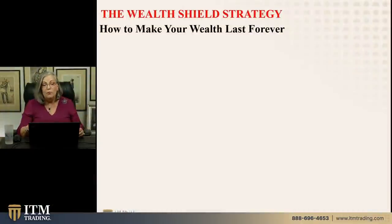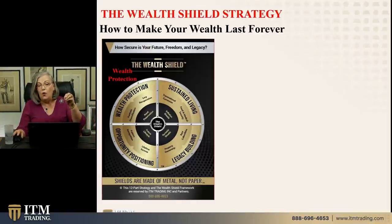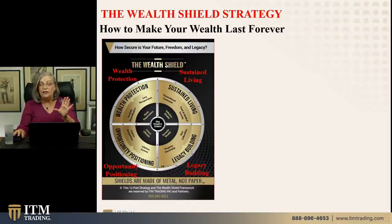Since we've been getting a lot of questions on what's next with the strategy, I'm going to show you. Because I personally want my wealth to last forever — not just through my retirement or my children's life — I'm a strong believer in dynastic wealth, which is the kind of wealth that lasts through generations, at least 300 years. The Wealth Shield Strategy is about wealth protection, sustained living, opportunity positioning, and legacy building. These are the things we're going to talk about today.